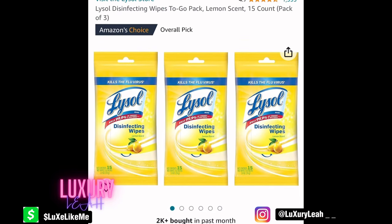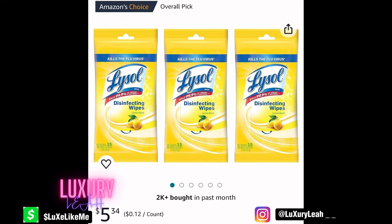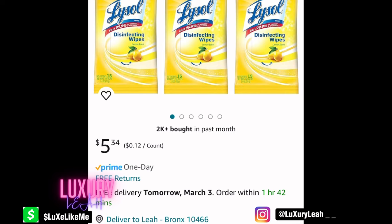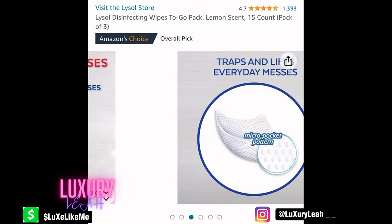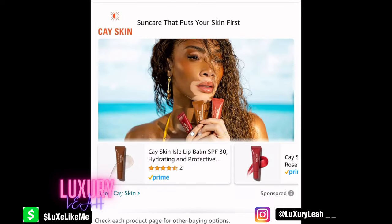First up on the list is these Lysol wipes. You might want to get some spray, but I feel like these are perfect because you can just put them in your bag easily, use them to wipe off surfaces, maybe even clean out your room when you get acclimated. Anytime you feel it's necessary, I definitely recommend these — they fit in the bag, pack them and go, you don't need to think twice.